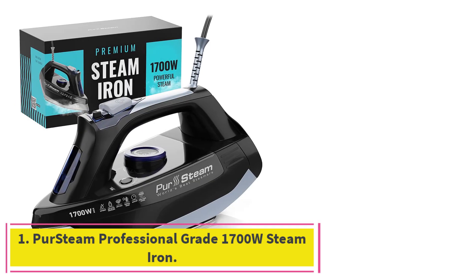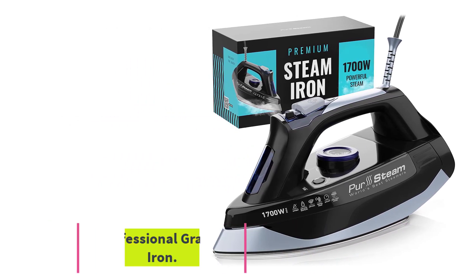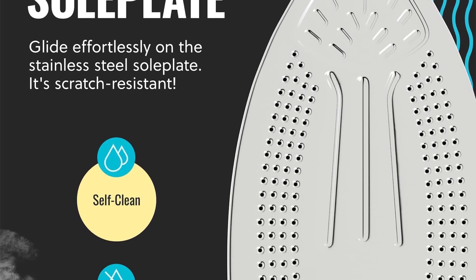Starting at number 1: the Persteam Professional Grade 1700W Steam Iron. The Persteam Professional Grade 1700W Steam Iron is the best steam iron you can buy.